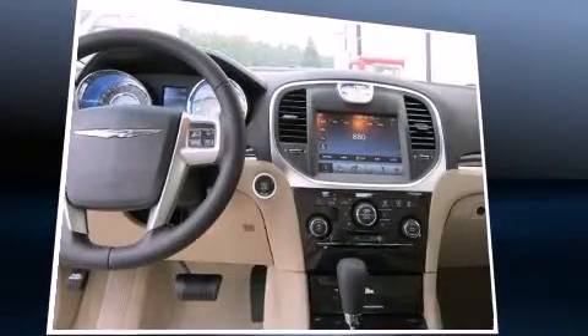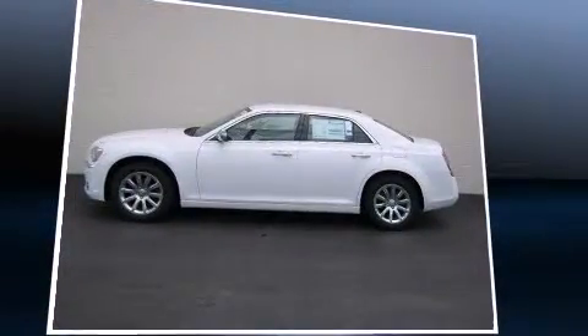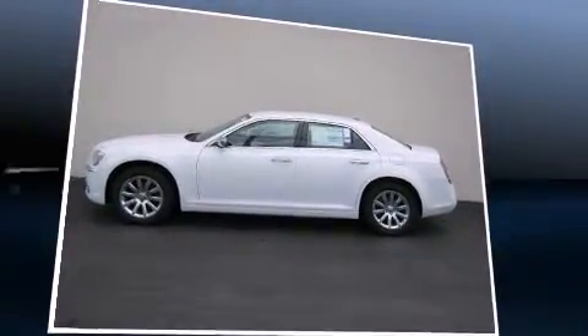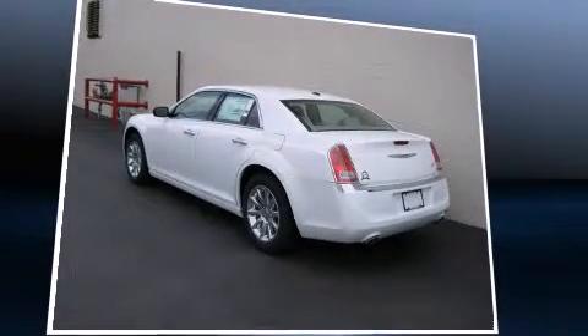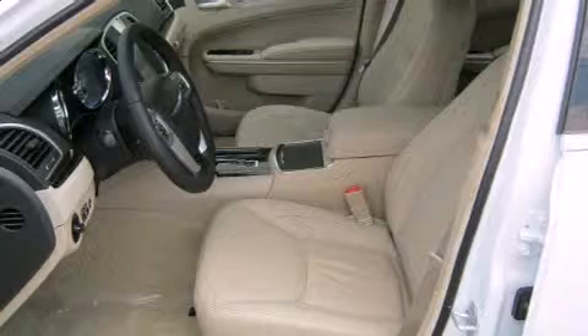Chrysler ensures the safety and security of its passengers with equipment such as dual front impact airbags with occupant sensing airbag, front side impact airbags, traction control, brake assist, anti-whiplash front head restraints, ignition disabling, and four-wheel disc brakes with ABS.